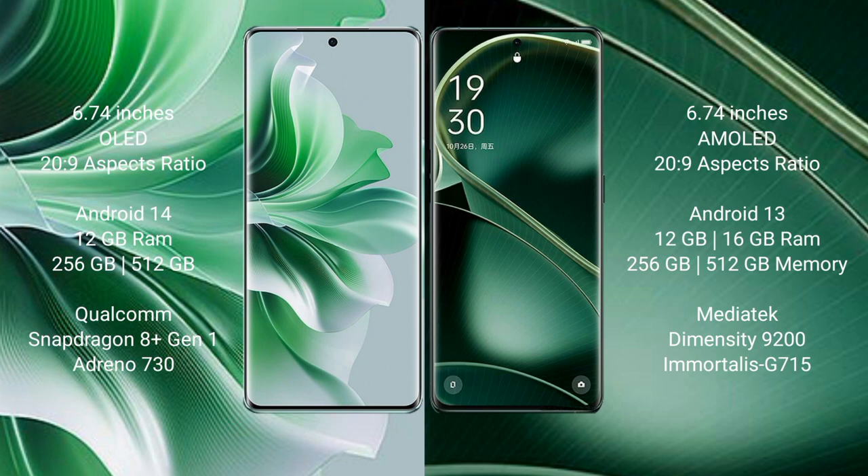Oppo Reno 11 Pro runs on the Android 14 operating system. Oppo Find X6 runs on the Android 13 operating system. Oppo Reno 11 Pro comes with 12GB RAM and 256GB or 512GB internal storage, Qualcomm Snapdragon 8 Gen 1 processor and GPU Adreno 730.